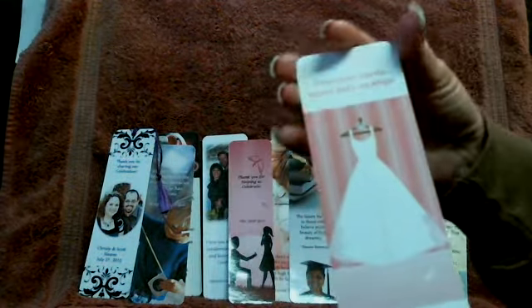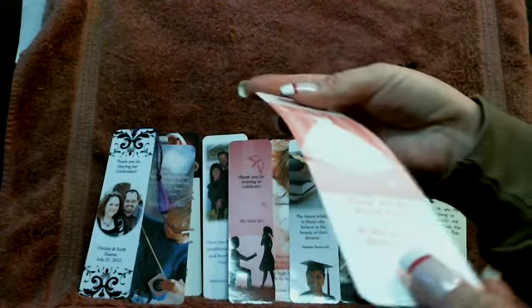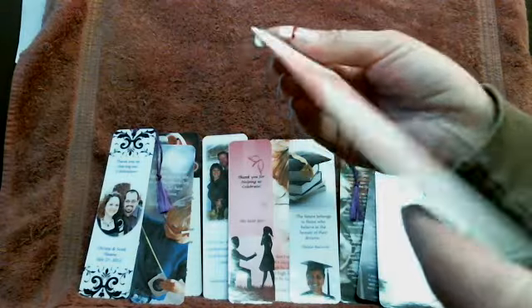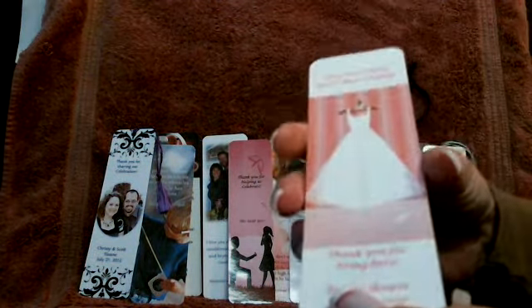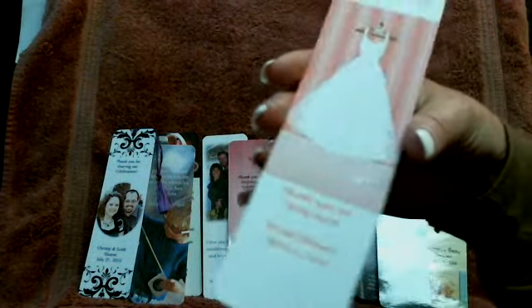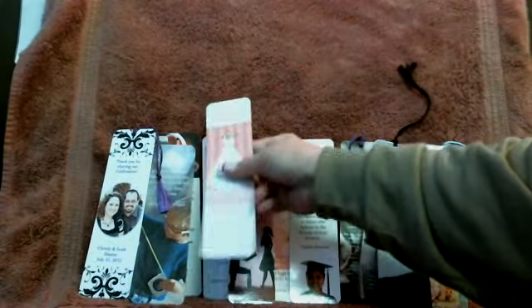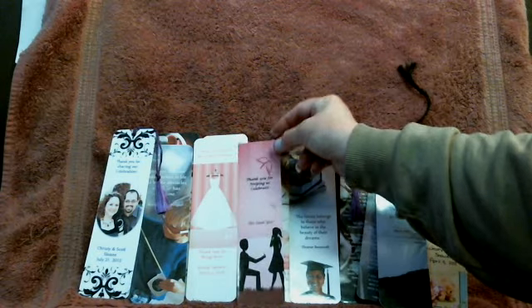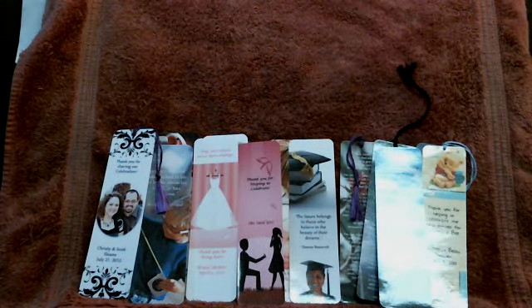Rounded corners give them a nice finish. And they're not flimsy — they're flexible as bookmarks should be, just like what you'd see in a store, but we customize everything. So that's a nice little idea for party favors, in addition to or instead of other things you'll find out there online. Thanks.